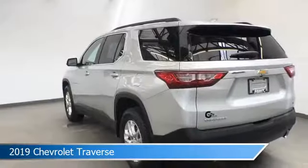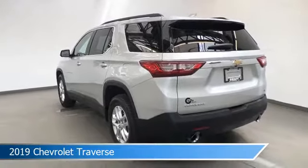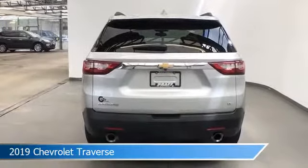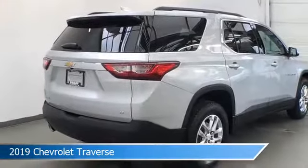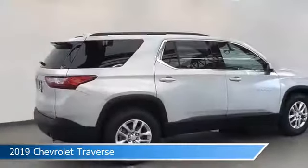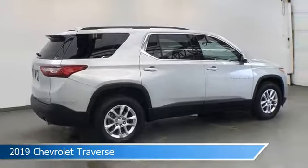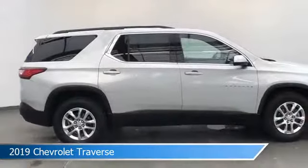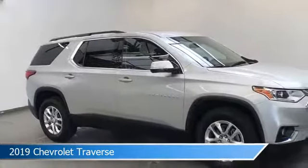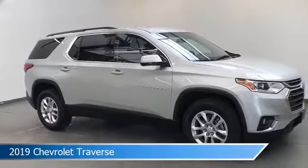Take a look at this 2019 Chevrolet Traverse, and you can see it in the next 20 minutes.